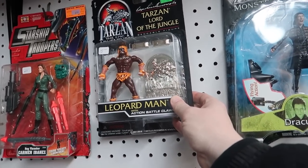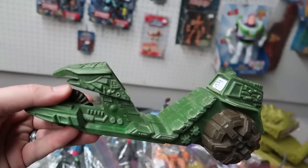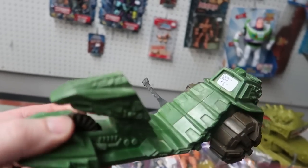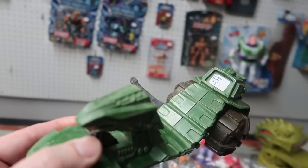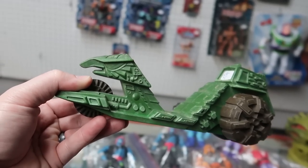Hello again, Leopard Man. I picked this up and thought, why is it so dark green? But the sticker says it's a custom paint deco, with stickers removed from it. It looks pretty cool.